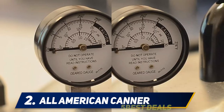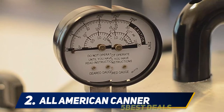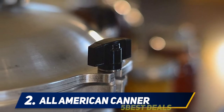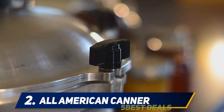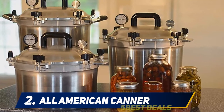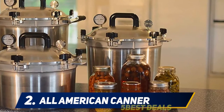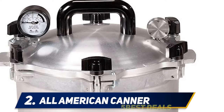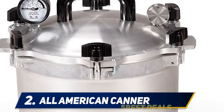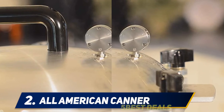This 10.5-quart pressure canner is among the smallest on the market that meets NCHFP guidelines, holding four quart-sized and seven pint-sized regular-mouth jars. Its size makes it the lightest All-American model, weighing approximately 13 pounds when empty. Made precisely to serve a singular purpose, the All-American 921 pressure cooker is made exclusively for canning.